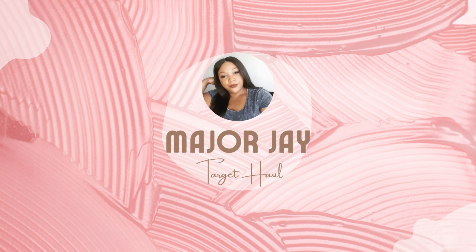Hey guys, welcome or welcome back to my channel. If you're new here, my name is Major J. Today we're going to be styling some great pieces that I picked up at Target. Let's get into it.